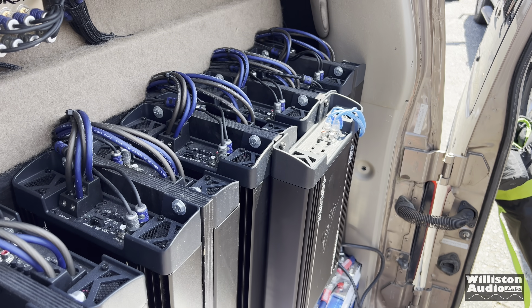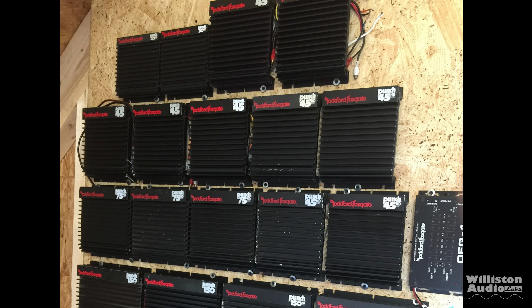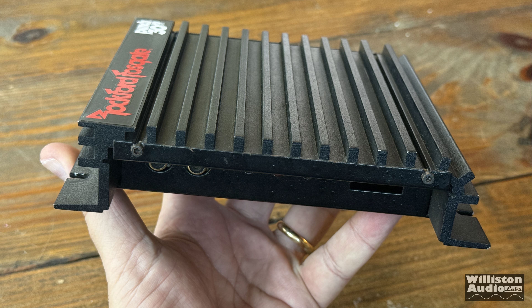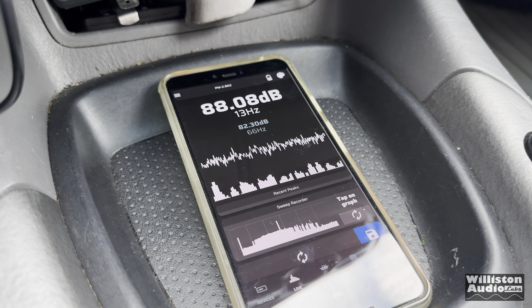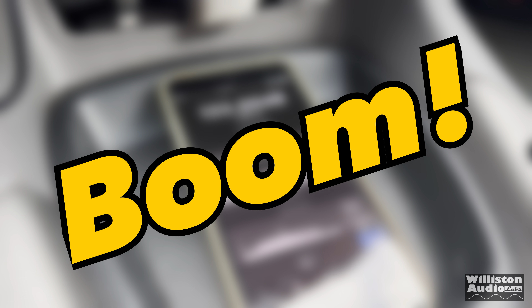Loud car audio systems these days are usually comprised of multiple thousand-watt amplifiers and multiple large subwoofers. But what about back in the day? You've all heard stories of these old school amps such as the Rockford Fosgate Punch 30 HD. We're going to try it out today and find out: can it power four 12-inch subs? Let's see.